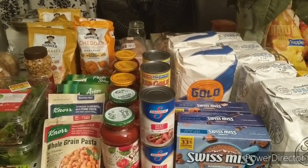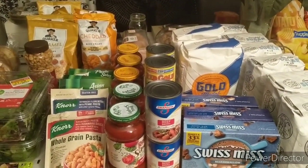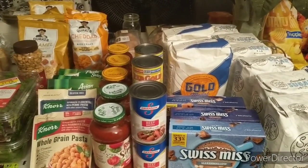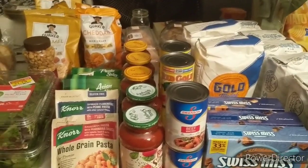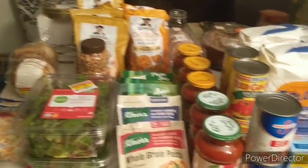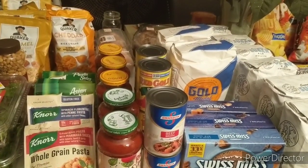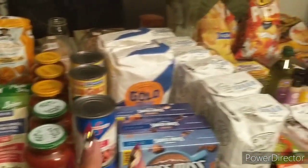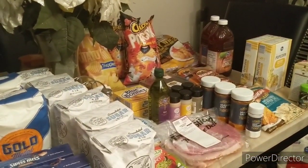Hi guys, I'm Danika with Couponing at its Finest and I'm bringing to you today my Kroger grocery haul. Today is November the 5th. I did a couple of different things here — I have some clearance finds, I did the mega event buy 10 or more save 50 cents, I did one of the three times digital deals, and then also just some other great deals that I found in the store.